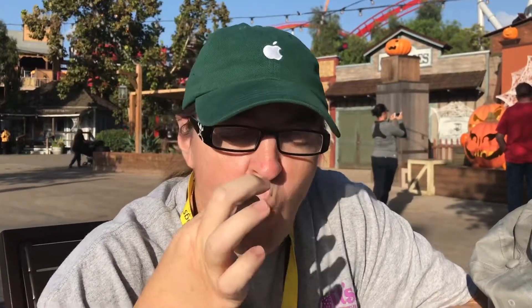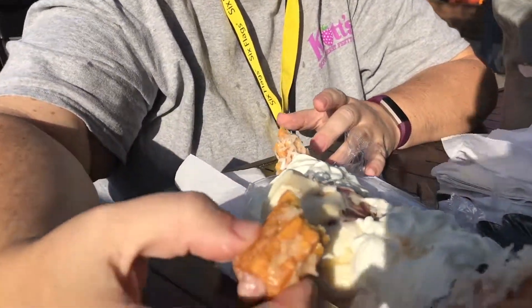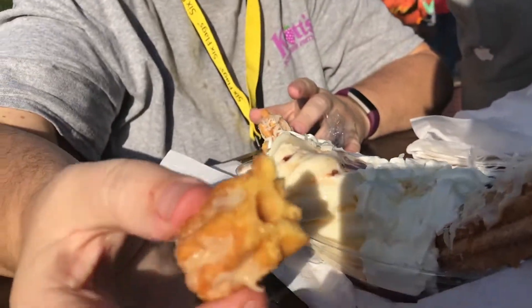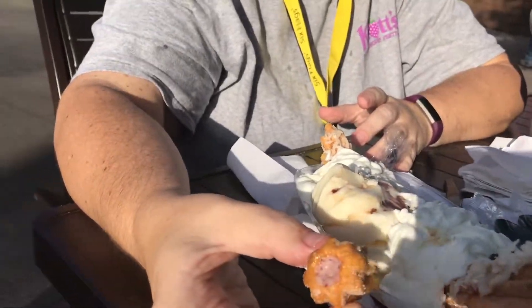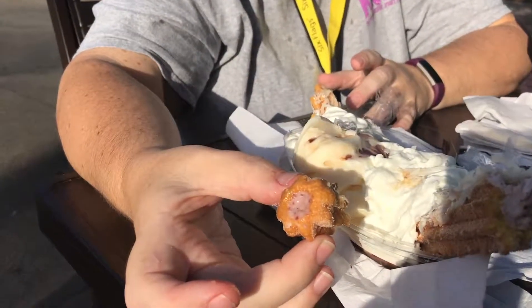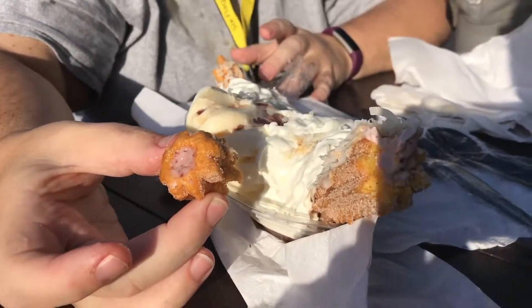I'm gonna try it again. Like I said, it has been under a heating lamp, so it's a little bit harder. Need the ice cream to get it soft. But it tastes good. I give it probably a five — a five. You know, it's hard from the heat lamp. A five.